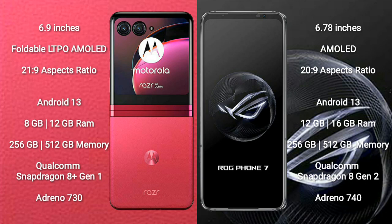Motorola RAZR 40 Ultra runs on the Android 13 operating system. ASUS ROG Phone 7 also runs on the Android 13 operating system.